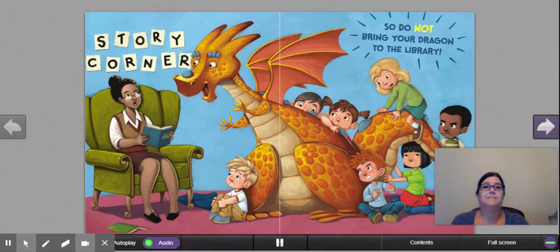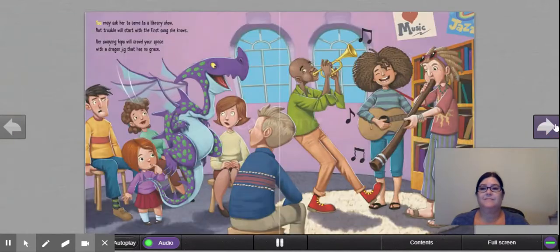'Do not bring your dragon to the library. You may ask her to come to a library show, but trouble will start with the first song she knows. Her swaying hips will crowd your space with a dragon jig that has no grace.' Again, another argument — it's taking up too much space, all over the place, so other people can't enjoy the library.